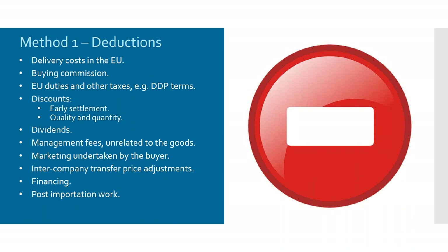Duties that occur within the European Union can also be deducted. If you're importing goods on duty-paid terms — delivered duty paid — you can work backwards, deduct the amount of duty being paid under those terms, and then reassess the value for duty.